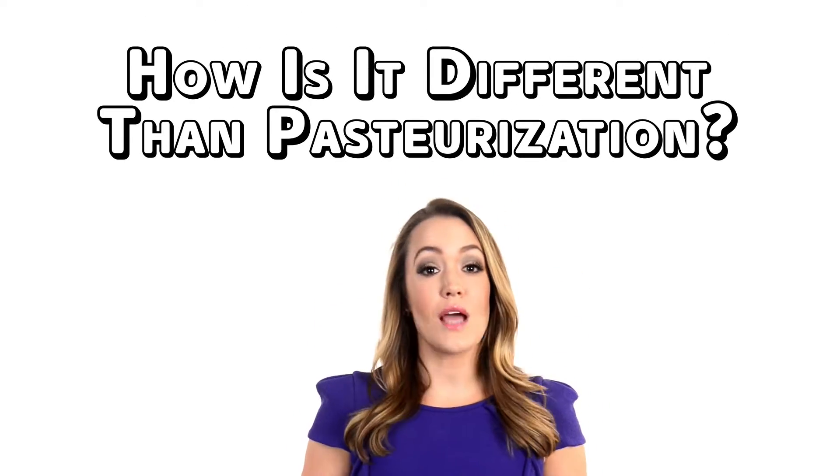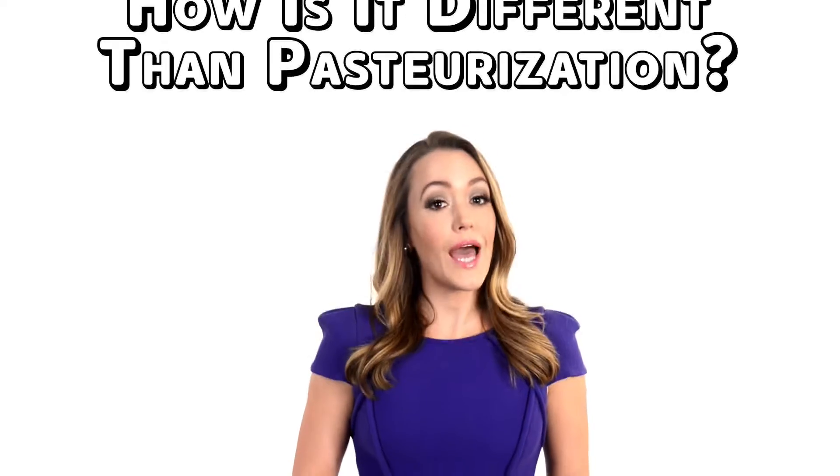How is it different than pasteurization? Actually, HPP is a type of pasteurization, but without heat. Heat pasteurization can damage vitamins, antioxidants, flavor and color. HPP protects the good stuff and destroys the bad.